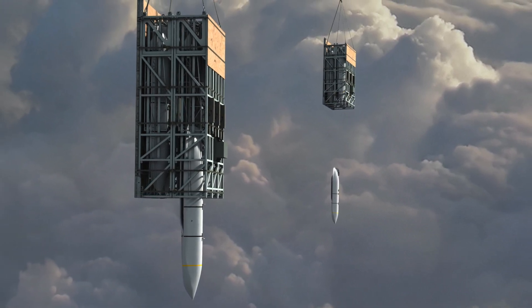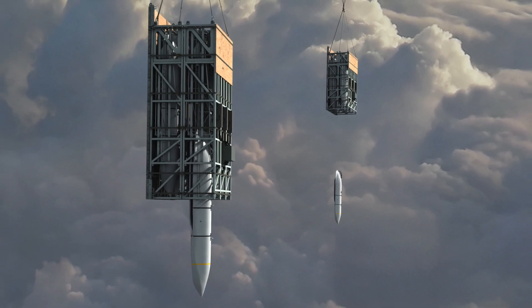This is a new way to deploy standoff weapons and has significant implications.